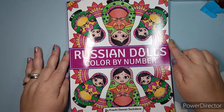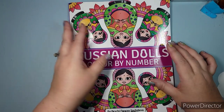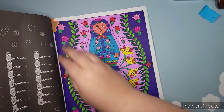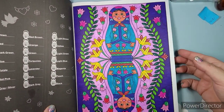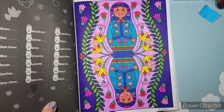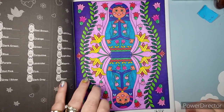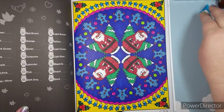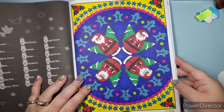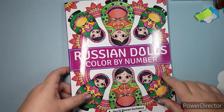Here we have Russian Dolls Color by Number by Prachi Dewan Sachdeva — I received this as a gift, and I'm so glad to have it. I had it in and out of my cart so many times. I did two pages: one very fun page where a marker died mid-coloring — a Big Intensity — but I made the most of it and added a bunch of white gel pen. And the first page I did out of the book: an adorable little Santa. I love little Santas. White gel pen and metallic silver throughout.